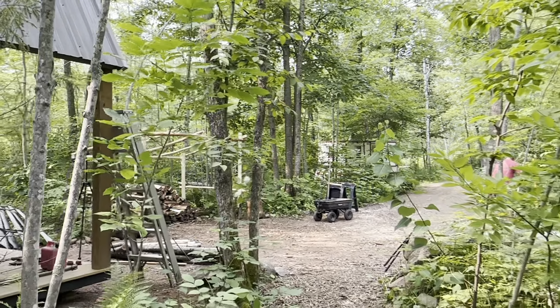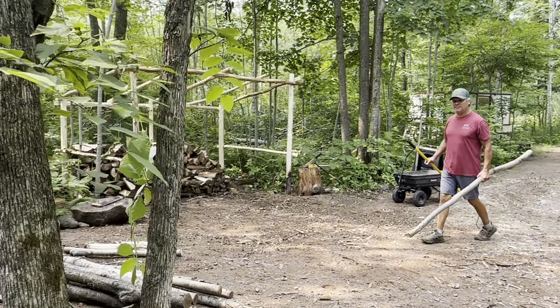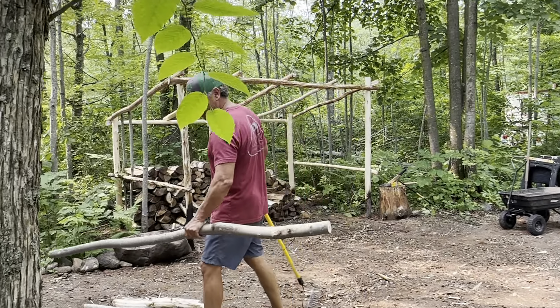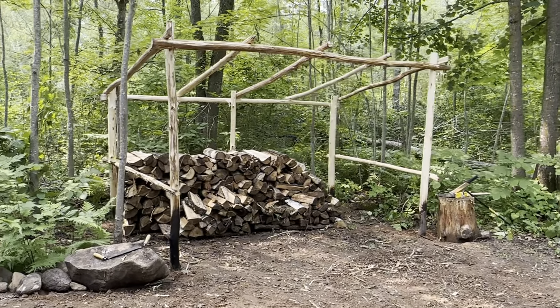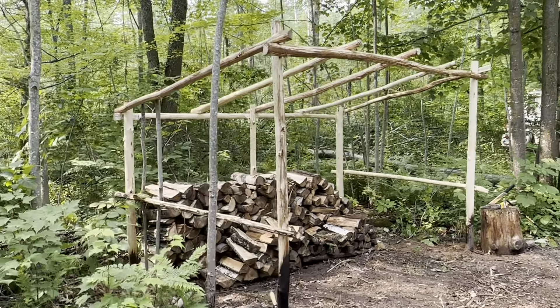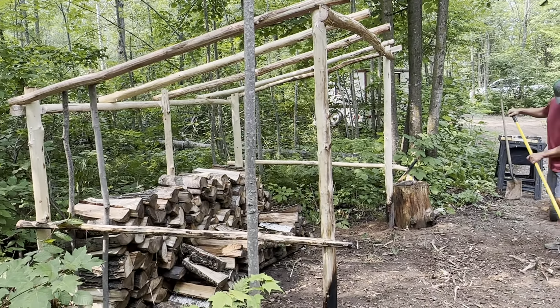Good morning. So we got most of our wood shack done last night. You can see Jason back there cleaning stuff up, and I think we're going to tarp it for this trip. So let's go check that out. Oh, look who's ready for the day! So that's basically what we accomplished last night — I think it's pretty awesome.